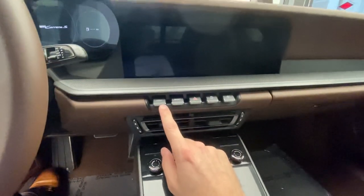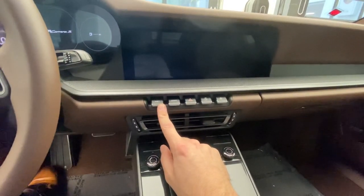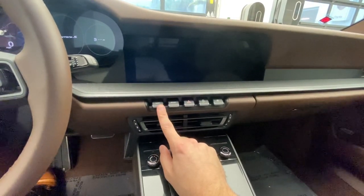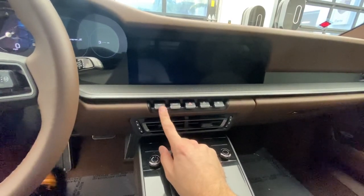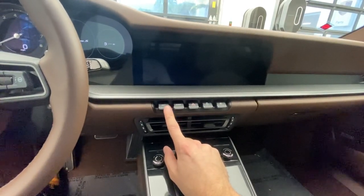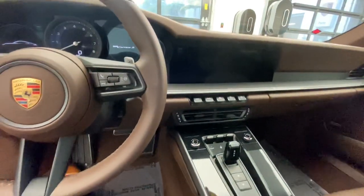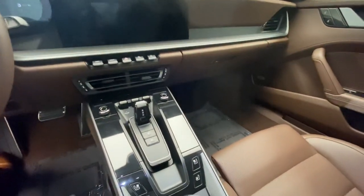New for the 992 is a mode called Wet Mode. The Porsche team developed a system in the front wheel wells where sensors detect the volume of water. Depending on the amount of water detected, the vehicle advises you to activate Wet Mode, which reduces the power being put through the drivetrain, adjusts traction control settings, and modifies the rear spoiler position for slippery weather conditions.